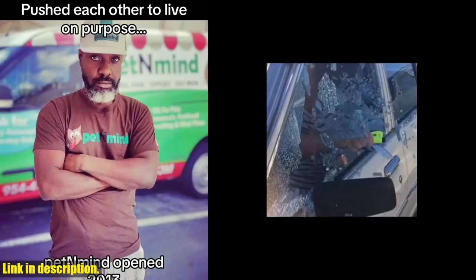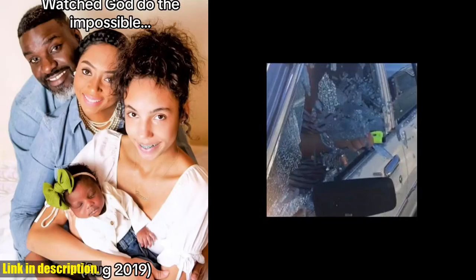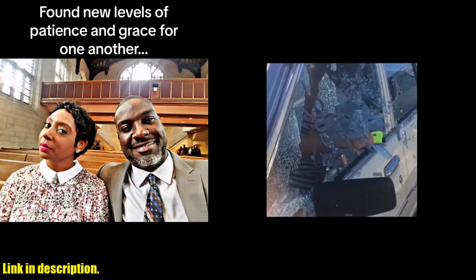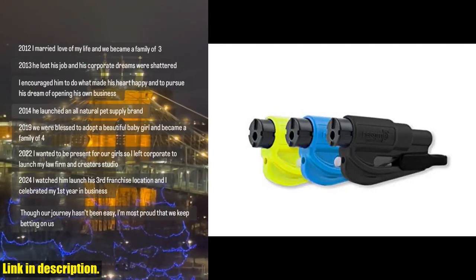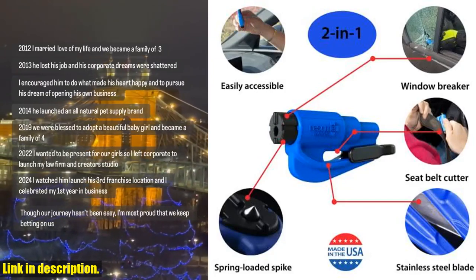It's a true lifesaver in crisis situations such as rollovers, electrical system failures, car fires, floods, and sinking car accidents. What sets the Resqme apart is its durability and reliability. Made in the USA, this emergency keychain tool has been trusted by first responders, law enforcement, and EMTs for over 20 years. In fact, it's carried by more than 8 million motorists worldwide, and has saved a life on average every 15 days.